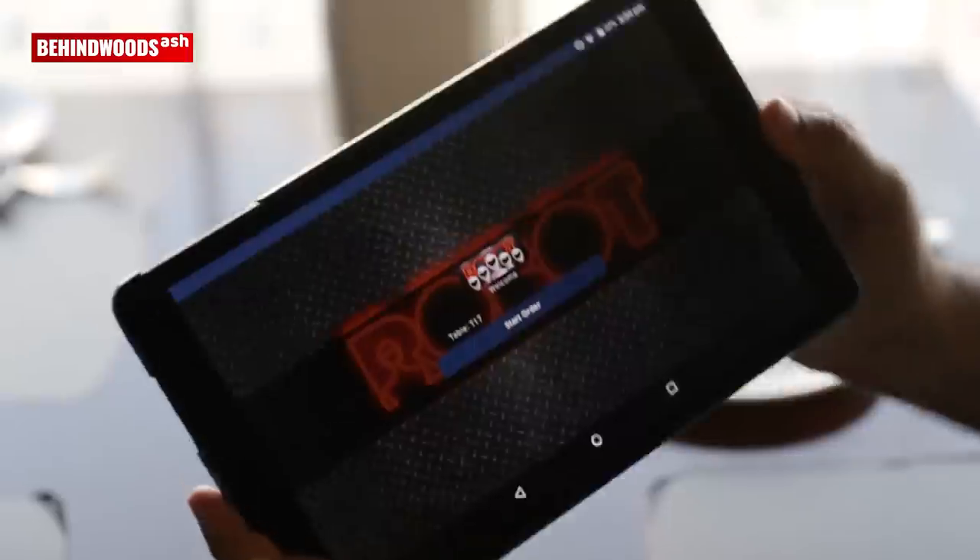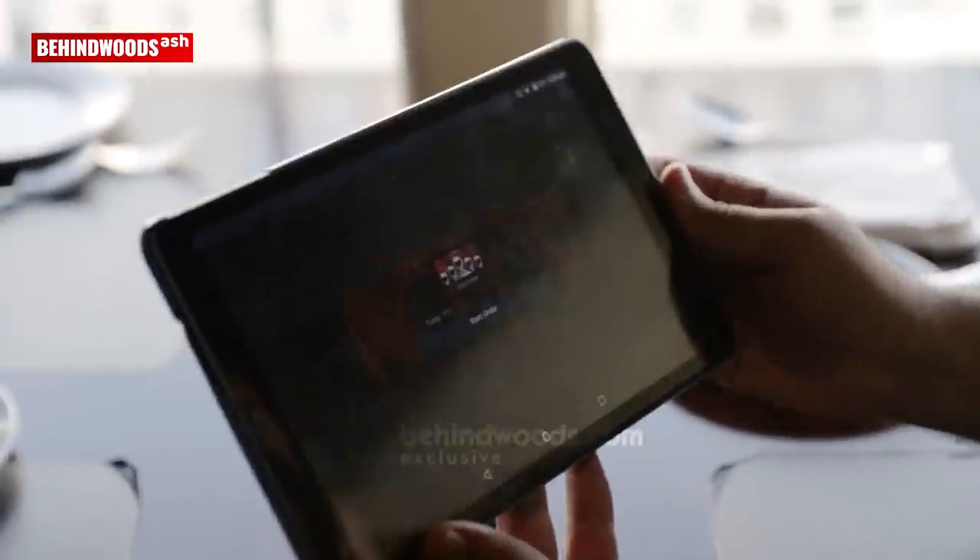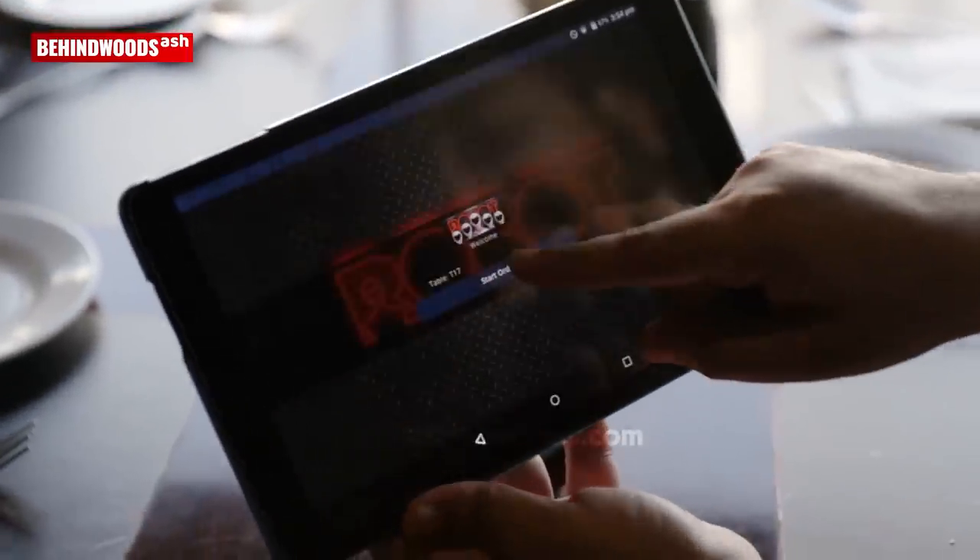Alright guys, we have a table in this busy robot restaurant. We have ordered Idly, masala, and pongal. Since this is the future technology robot restaurant, we have tablets - iPads at the table. We have our table number and press start order.